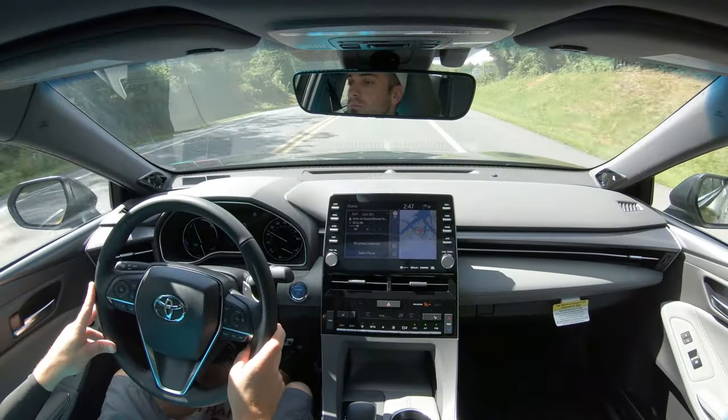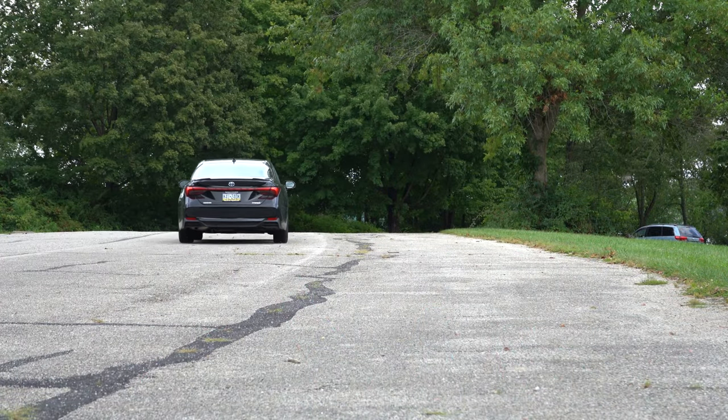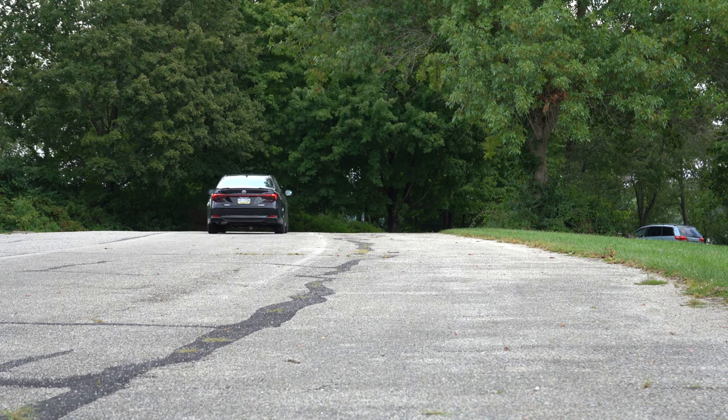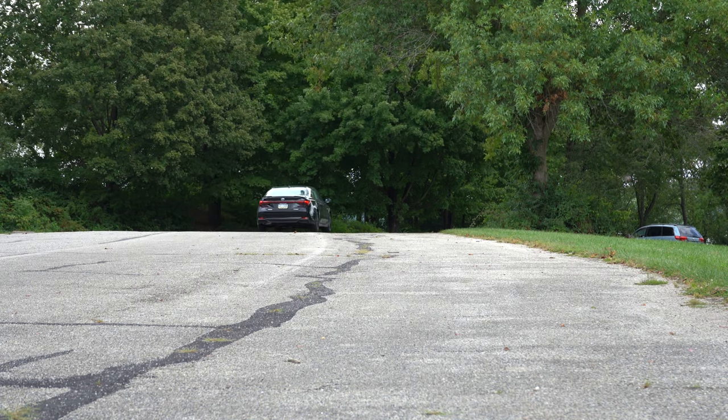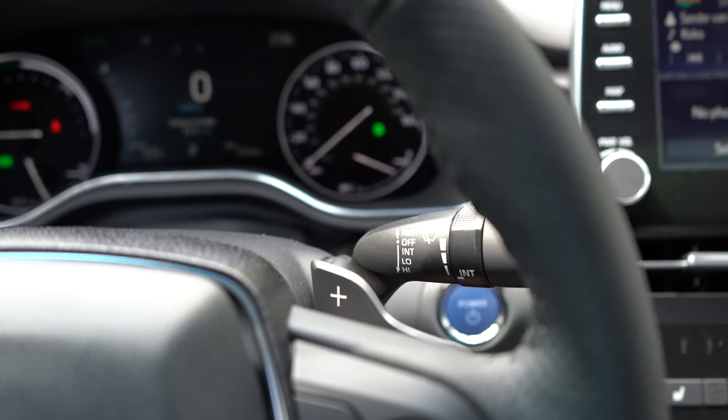EV mode is probably the one you'll appreciate the most with the hybrid. When I pressed it, it said 'EV mode unavailable — hybrid battery low,' so we don't have enough charge quite yet. Maybe we'll be able to test that out a little later. I should also mention there are paddle shifters that come with the Avalon Hybrid.